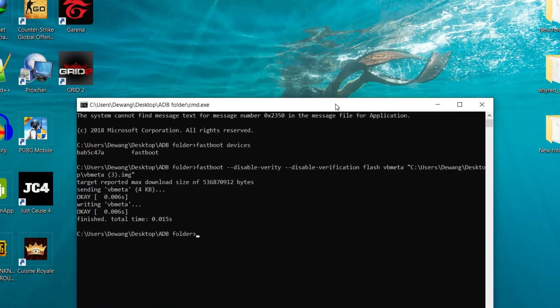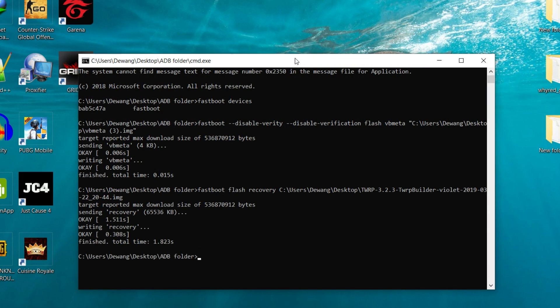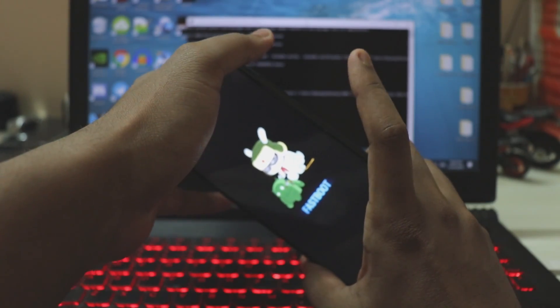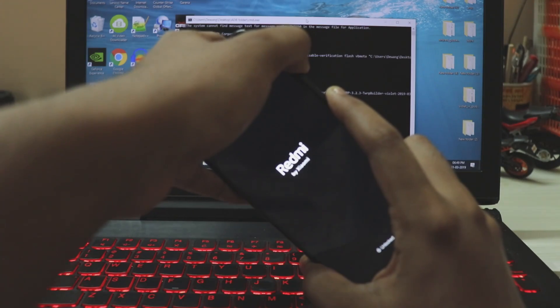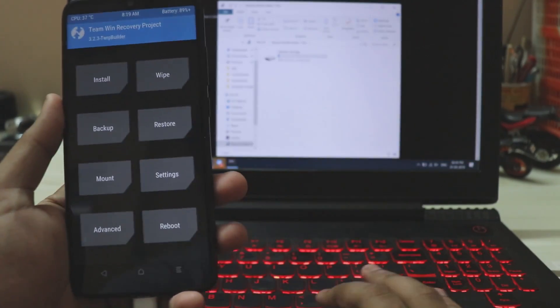Next, flash the actual TWRP with the command 'fastboot flash recovery', then drag in the TWRP file and hit Enter. The custom recovery will be sent successfully. You don't have to boot your phone normally — go directly to recovery by pressing Power and Volume Up at the same time, and let go once the MI or Redmi logo appears.